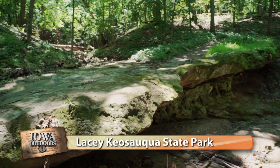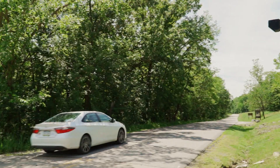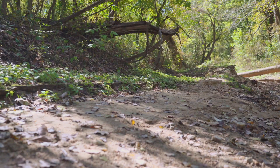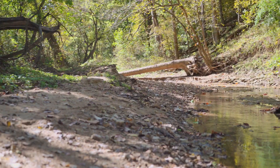The beauty of Iowa is not hidden. In fact, much of it is labeled for all to find within the Iowa Department of Natural Resources State Park System. Nearly 70 parks and forests scattered across the state are home to Iowa's natural ecology, geology, and outdoor wonder waiting to be explored.